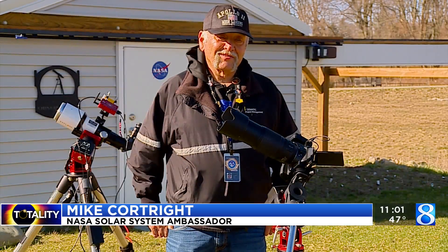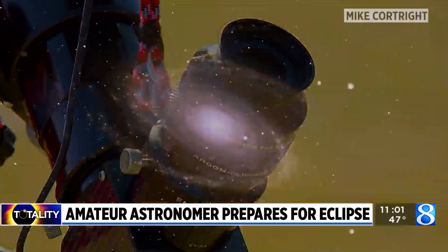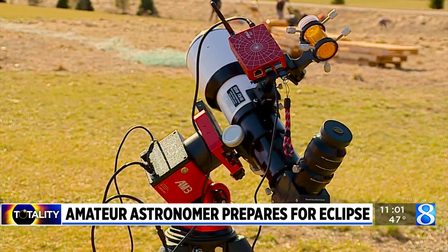Hopefully we're going to have some good skies down there and I'll see my first total eclipse ever in my life. With a lifelong passion for space and as a U.S. Air Force veteran, Courtright really started getting into astronomy after he retired in 2017, building up an array of equipment.